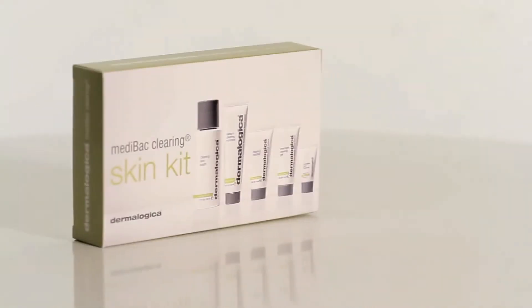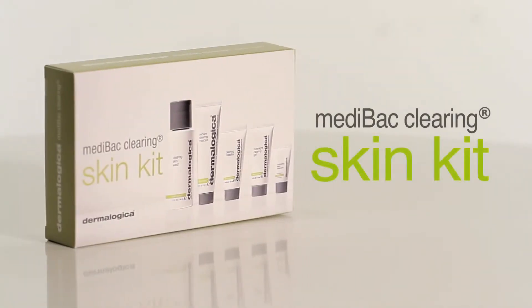Medibac Clearing System is designed for stubborn adult acne and it really addresses on a multifactorial level every aspect that you need, while still keeping the skin looking and feeling comfortable.